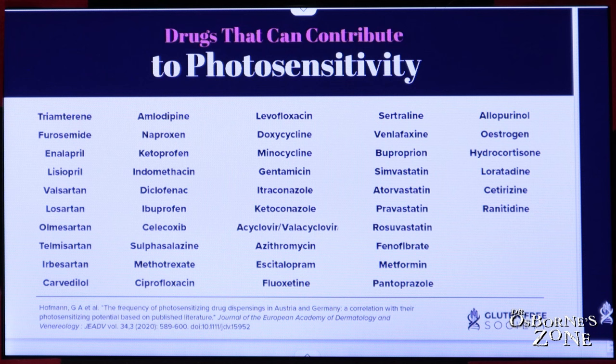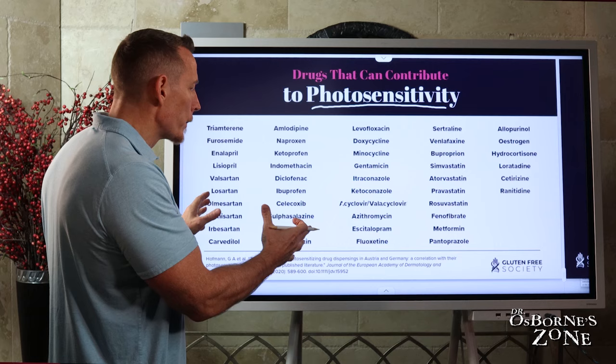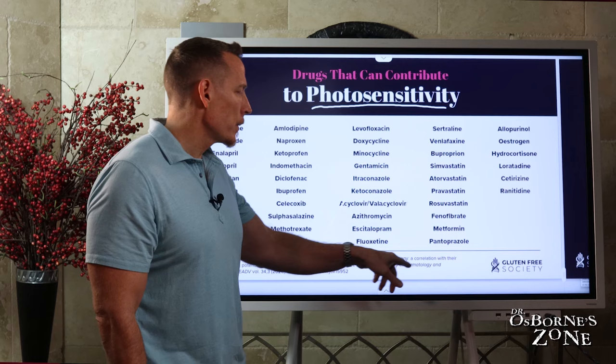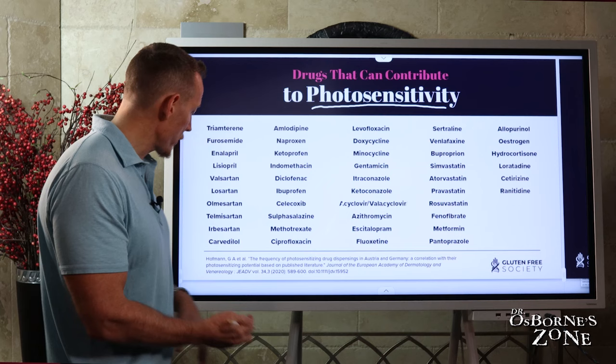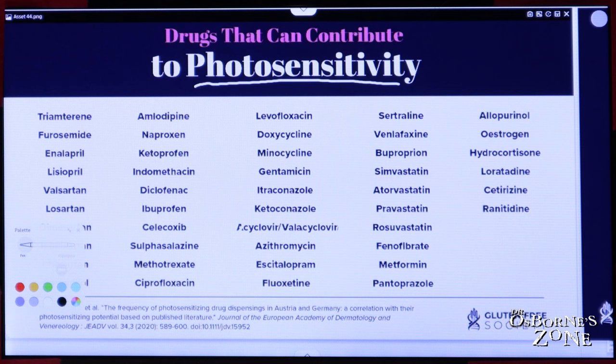Many of these drugs cause photosensitivity — that means they increase the potential risk that your skin will be damaged by the sun. This list was published pretty recently in a major review paper in the Journal of the European Academy of Dermatology and Venereology, and what they found was more than 300 different kinds of medications. What I've done here is summarized some of the more common ones, and I want to highlight this research study for those of you who want to go back and look more.